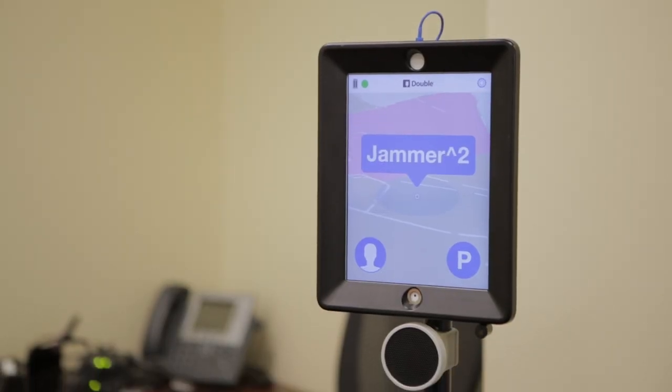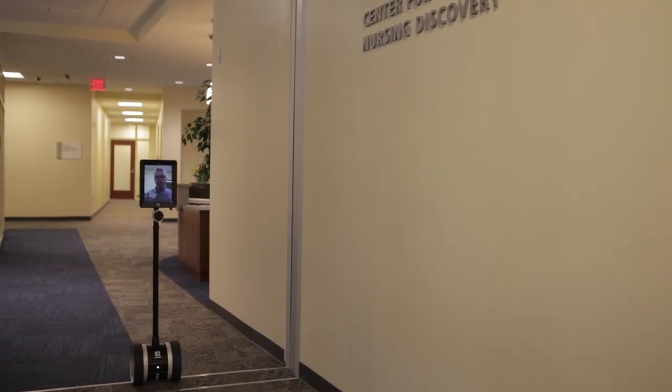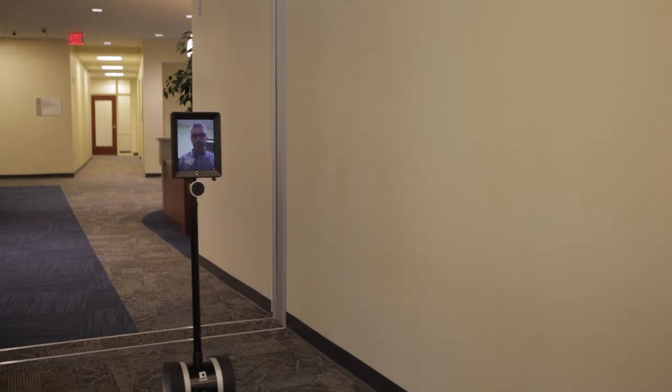It really does add a presence to the simulation. Even though it is on a stick and an iPad, it actually makes you feel as if that person is present in the room.